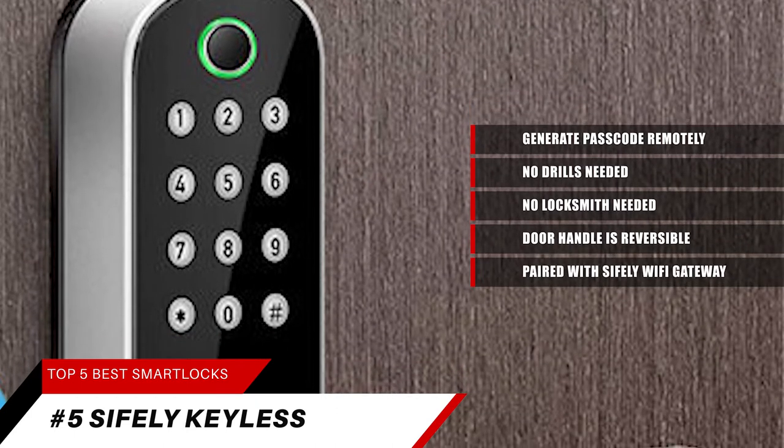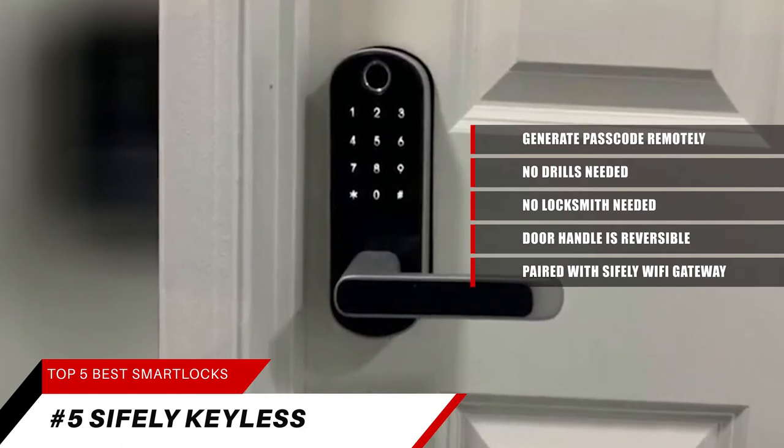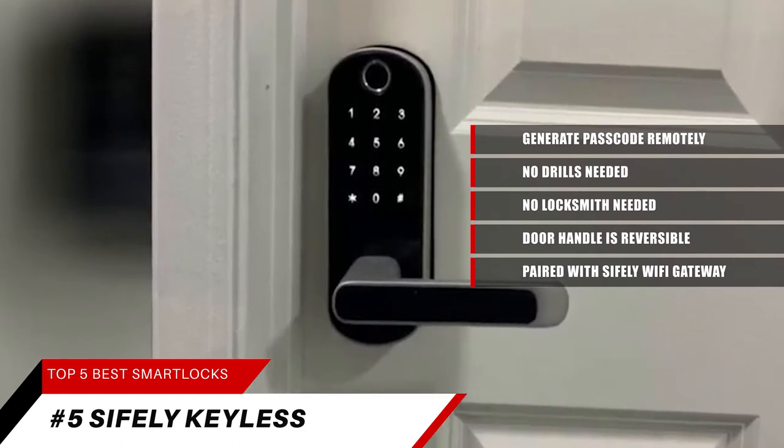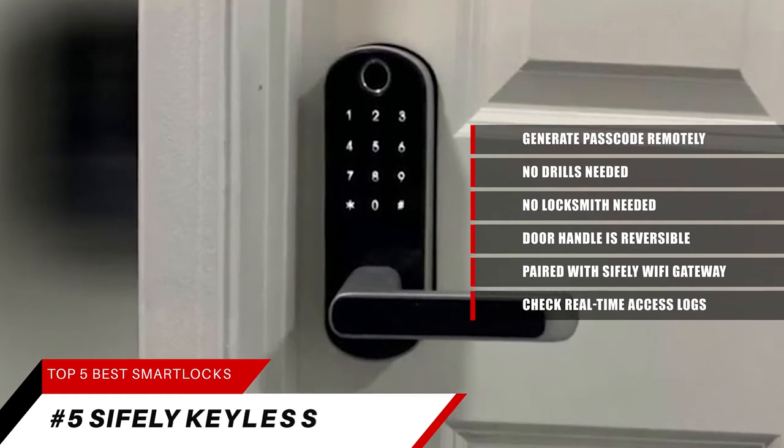Paired with the Sifle Wi-Fi Gateway — an optional add-on sold separately — you can lock and unlock your smart door lock anywhere and anytime. Set up codes remotely and check real-time access logs.